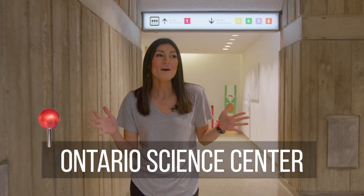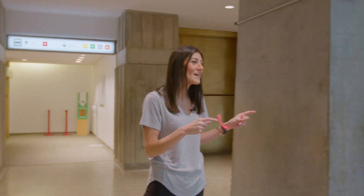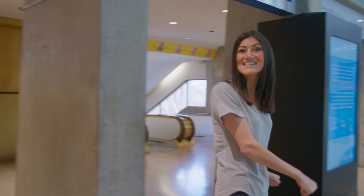Hi everyone! We have an extra special video for you today. We are at the Ontario Science Centre and we're going to check out this exhibit called Indigenous Ingenuity. We're going to go see Walter, who's going to give us a guided tour around the exhibit. Let's go see it.